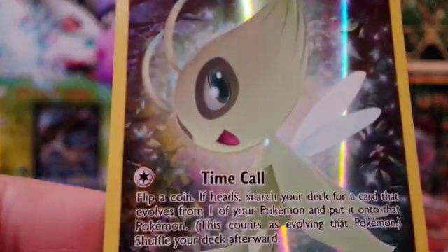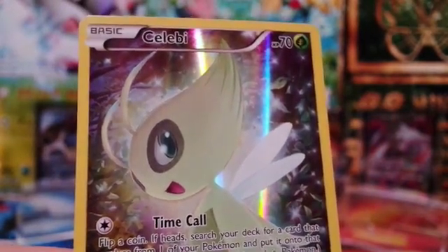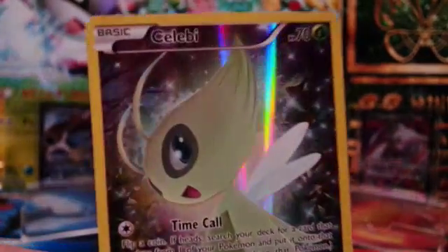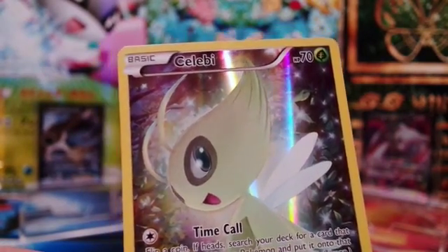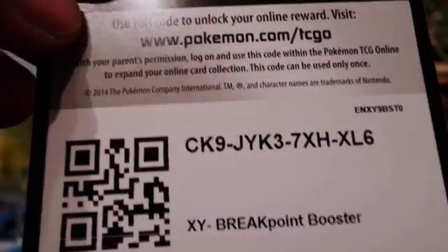That's the video — hope you like it! Please give it a thumbs up if you enjoyed the pulls as much as I did, and please subscribe if you haven't yet. I have a feeling the next video will be a Japanese opening — I really hope the Awakening of Psychic Kings will be here by next week. And as promised, here are the XY Breakpoint Booster codes for your Pokemon TCG Online game.